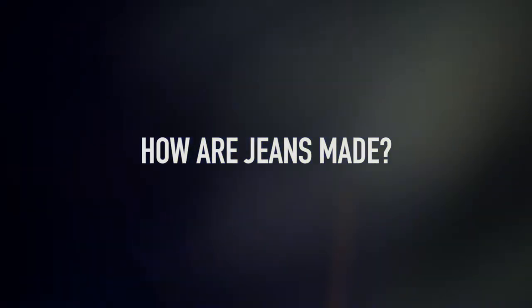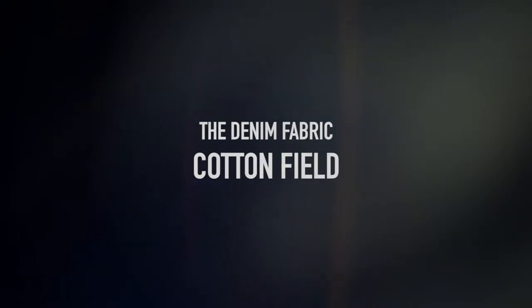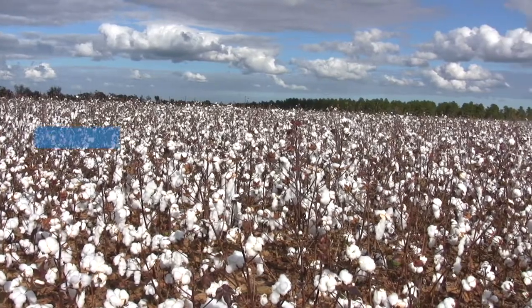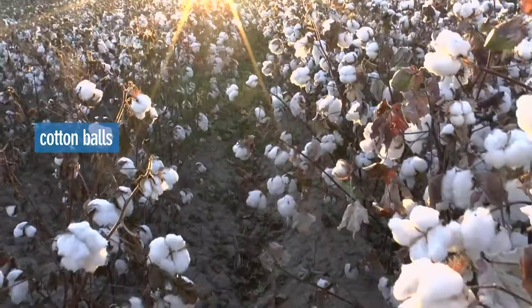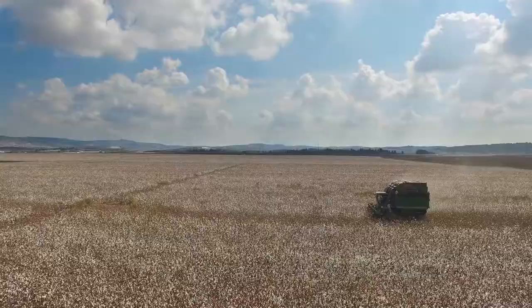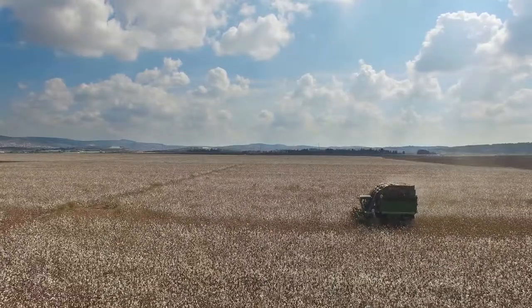But how are they made? It all starts in a cotton field, where the white balls burst open and are harvested to be spun into fine, soft white threads.